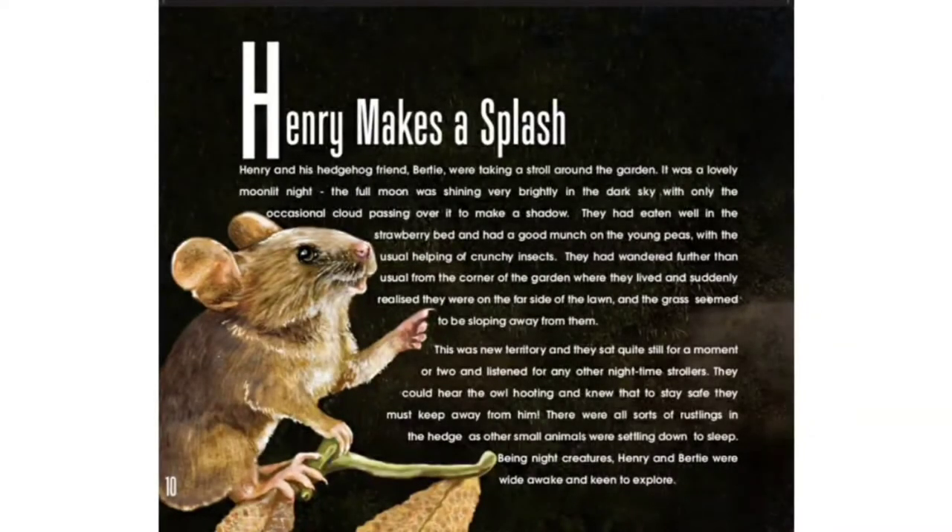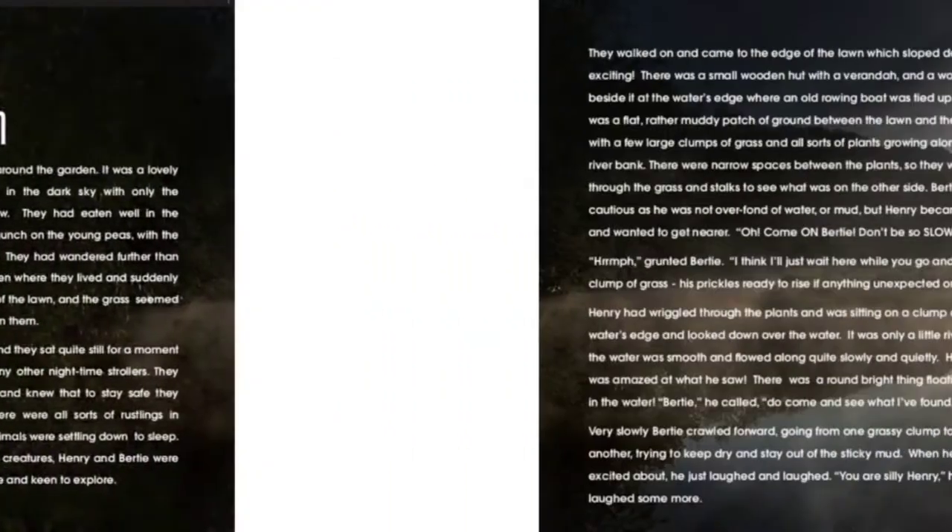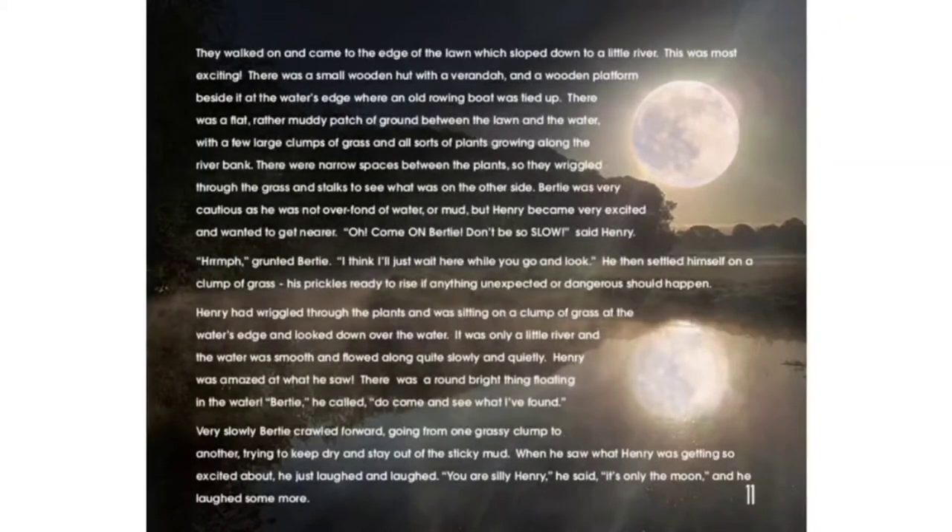This was new territory and they sat quite still for a moment or two and listened for any other night-time strollers. They could hear the owl hooting and knew that to stay safe they must keep away from him. There were all sorts of rustlings in the hedge as other small animals were settling down to sleep. Being night creatures, Henry and Bertie were wide awake and keen to explore. They walked on and came to the edge of the lawn which sloped down to a little river.